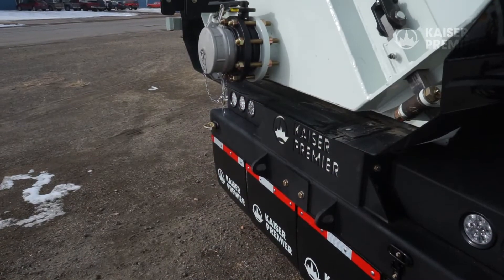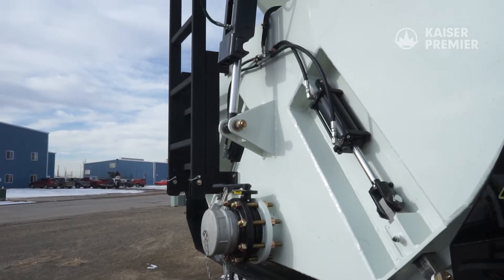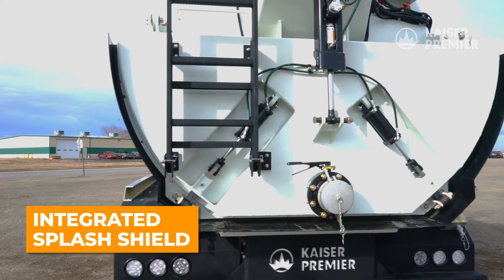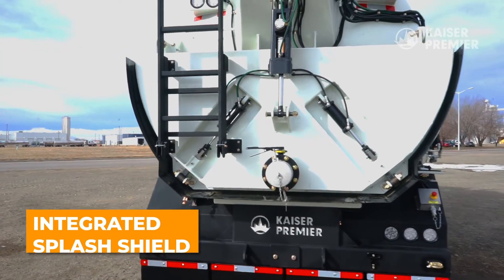The rear door also has a 6-inch valve that can be used for tank drainage or installation of a sludge pump. The splash guard wraps around the bottom and side perimeters of the door to help direct the material when offloading.